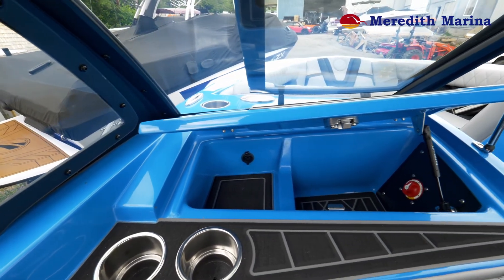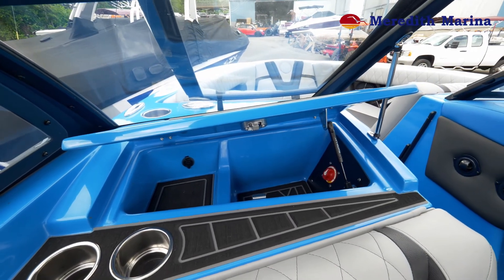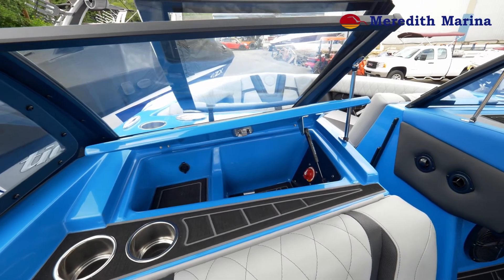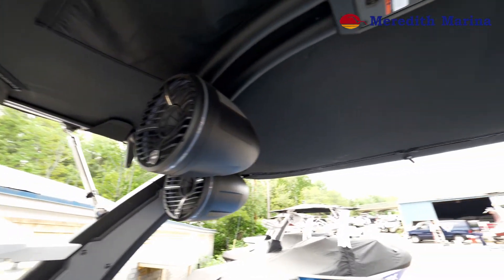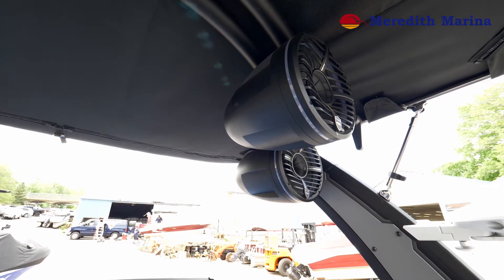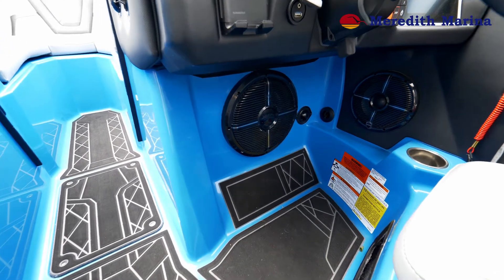Here we have the glove box located on the port side of the boat — also very handy. In there you'll find your battery on/off switch, which has a combined isolator with both dual batteries. This boat has the Sinister Audio package, which includes two sets of 10-inch Wet Sounds tower speakers, six in-boat Wet Sounds speakers, and a 12-inch free-air sub.